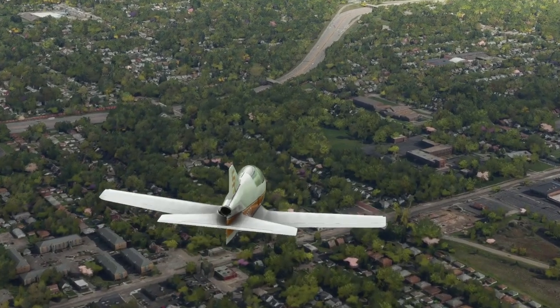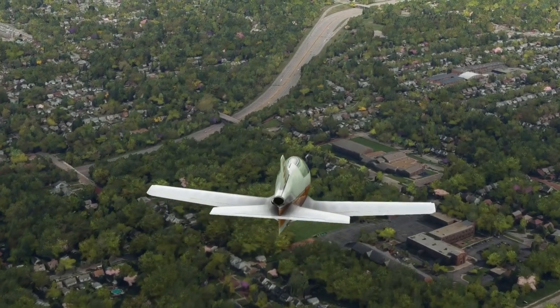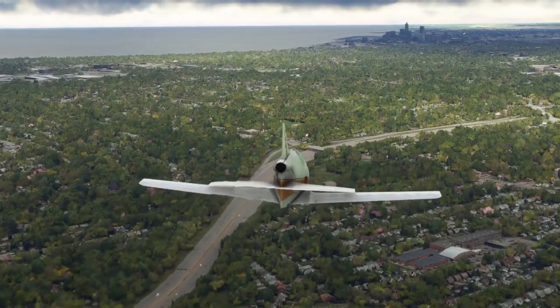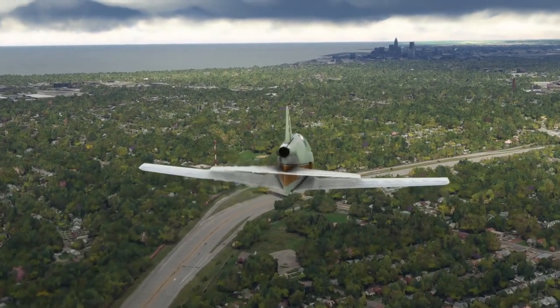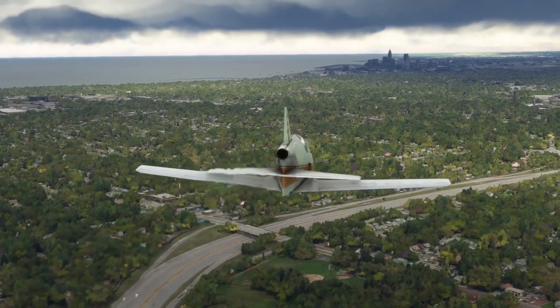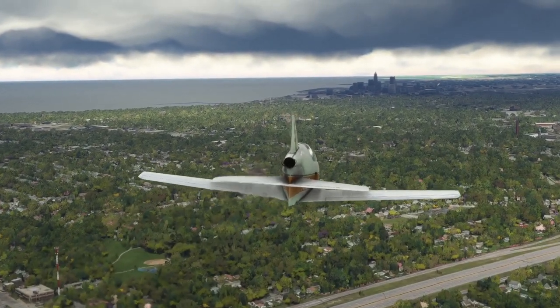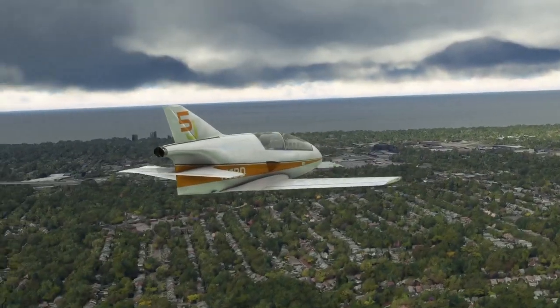The same company made a BD-10 that they marketed as the first home-built supersonic aircraft — it looked like an F-15 kind of thing. The catch is, only five were built, three crashed, and two were unflyable. So not a particularly safe plane there either.